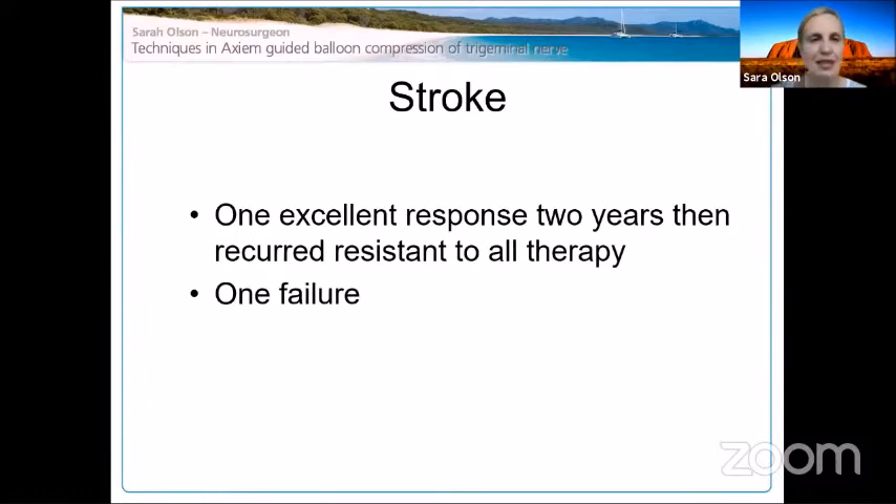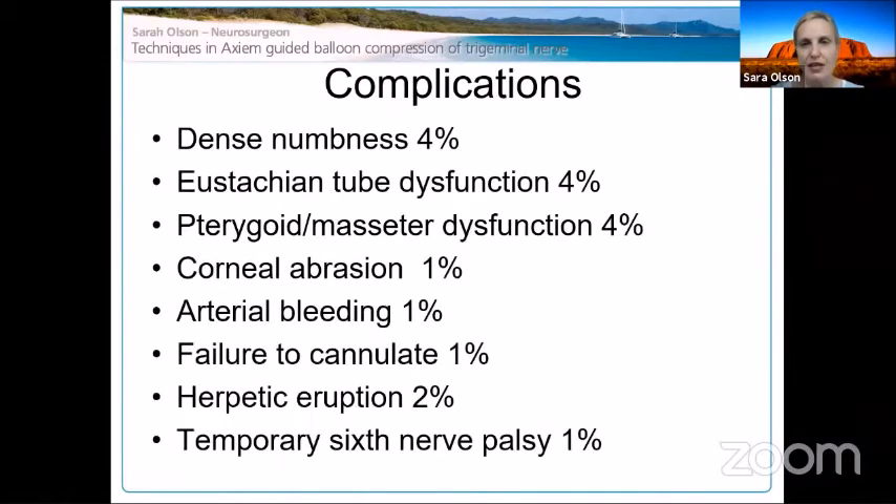I had one excellent response in a stroke patient but it recurred and became resistant to all therapy, and one complete failure. Regarding numbness — we expect it, and most people it doesn't bother. It doesn't seem to correlate with how long the balloon was inflated or patient age; it's very unpredictable. Four percent remained densely numb at six months. I've been checking everyone for Eustachian tube dysfunction and pterygoid/masseter dysfunction — each occurring in about 4%. I did get one corneal abrasion and one case of arterial bleeding, which thankfully caused no lasting problem.